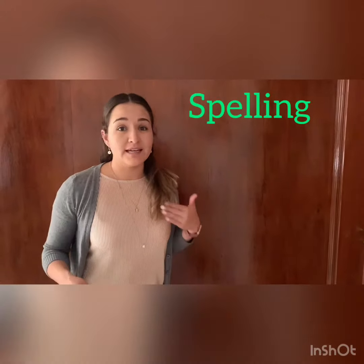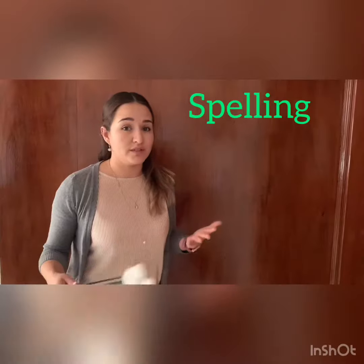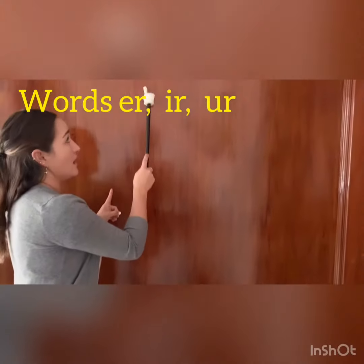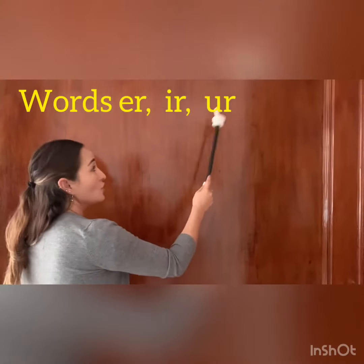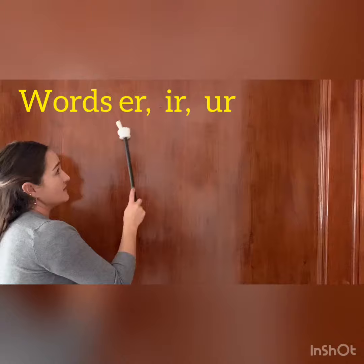Hello kids! Today's class is going to be spelling, and I'm going to talk about the words that we're going to practice today. So it will be words with E-R, I-R, and U-R. These are all the syllables that we're going to work.